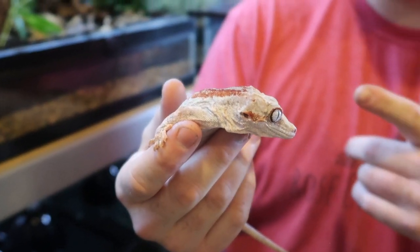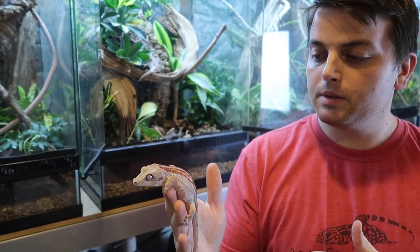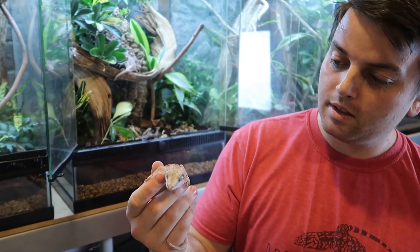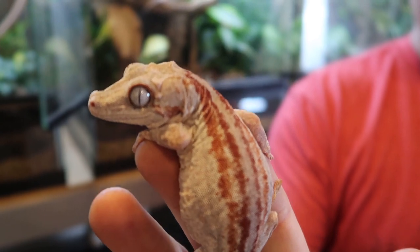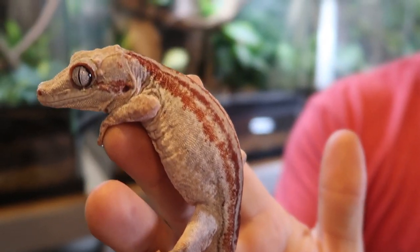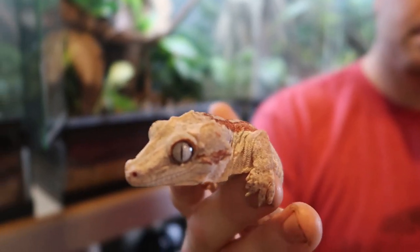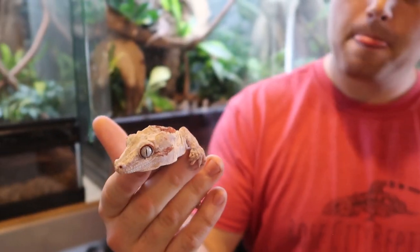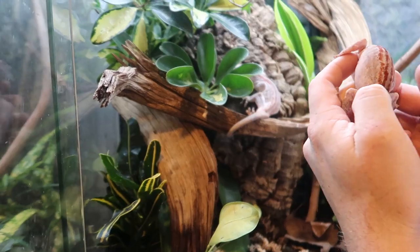Up next is the stud of the group — this is Monte Cristo. He's a pretty cool guy, great breeder. At least we see him getting the job done with the ladies. We really like him, and we're excited to get some babies out of him this season with these two fine ladies we've got with him.